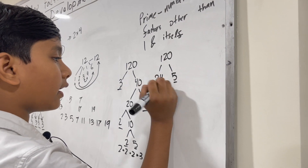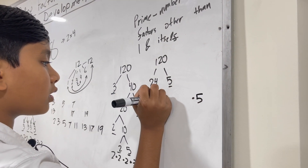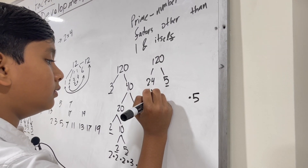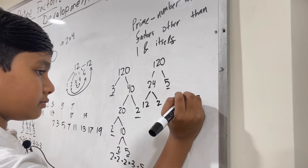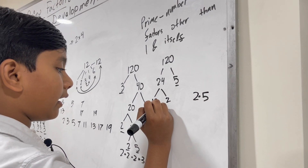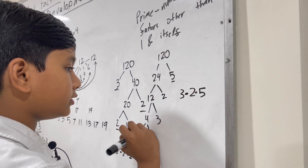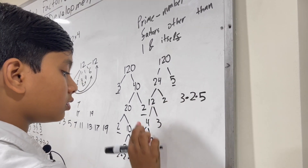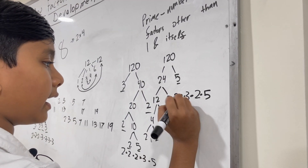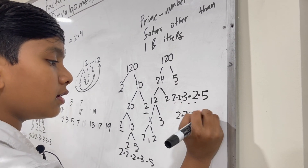What about twenty-four and five? Well, we've already got the five. Twenty-four can split into twelve and two, then we have four and three, and four is two and two.